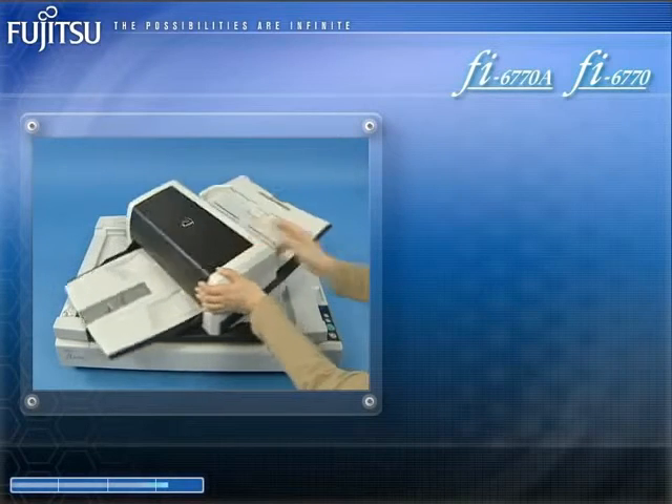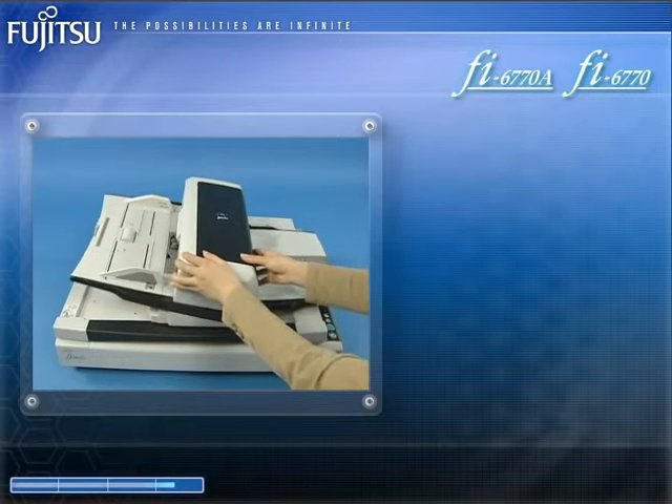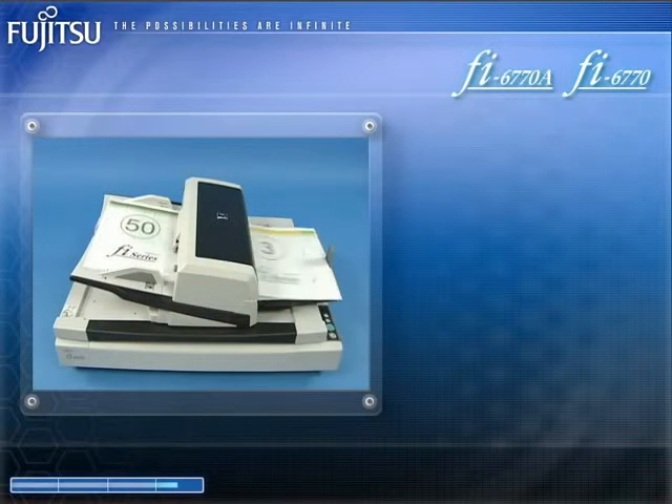With their ADF's ability to rotate to the left and the right, as shown here, the FI6770A and the FI6770 can be used from either side with ease.